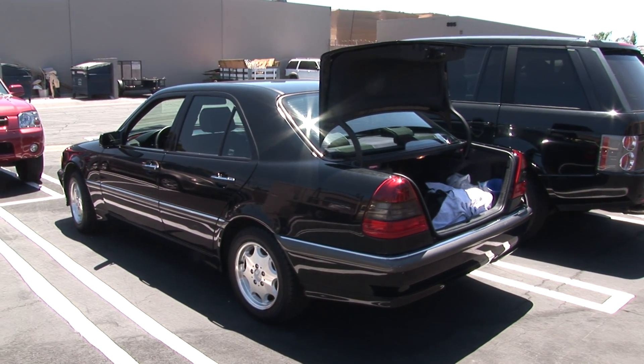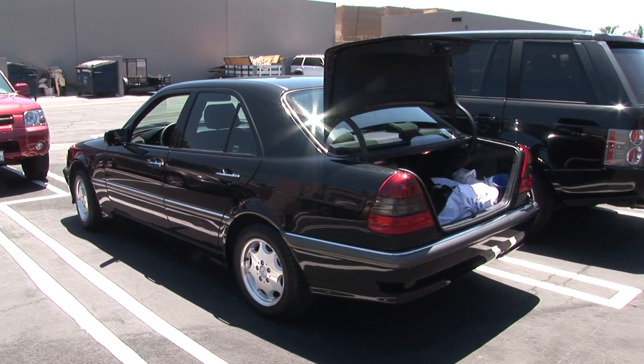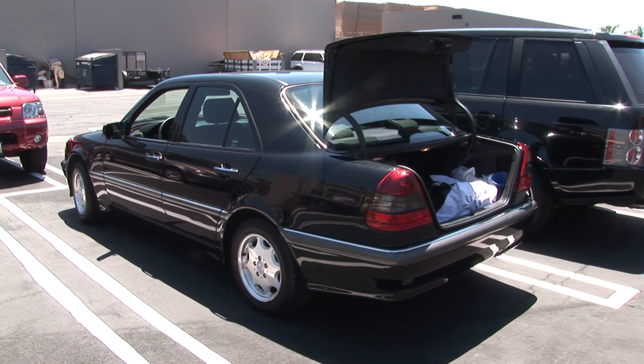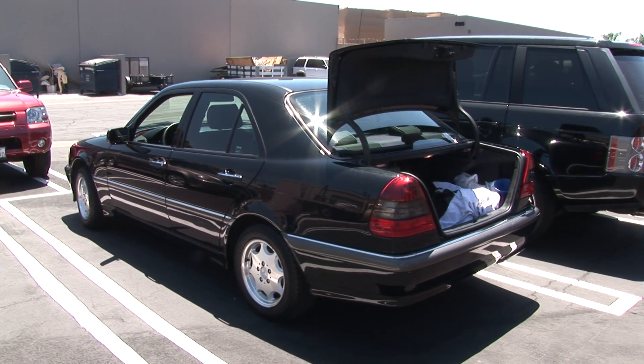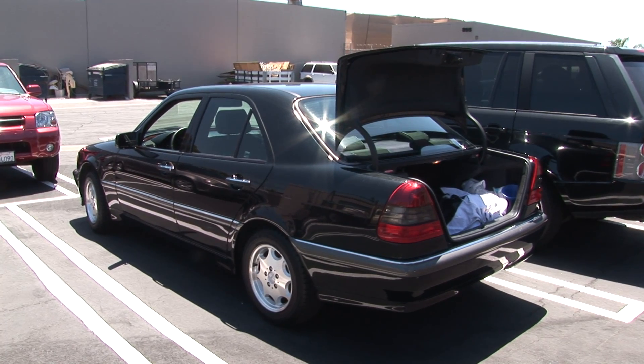Our unit is installed in this Mercedes, which was normally getting 15 to about 18 miles per gallon. We have doubled the fuel economy of it with this system — we're running over 30 miles per gallon as an average.